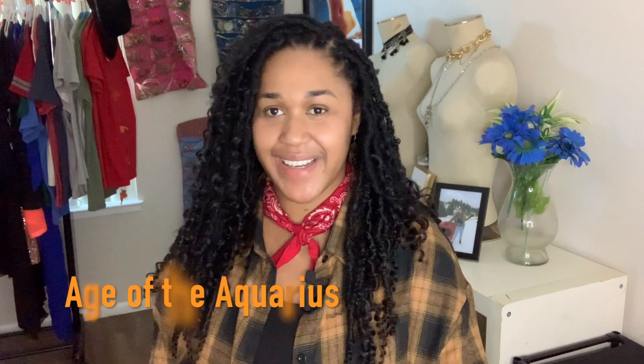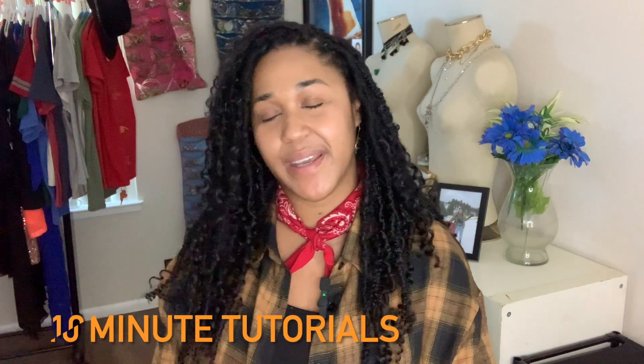Hey everyone, it's Age of the Aquarius. Today I'm back with another 10 minute makeup tutorial. It has been five months, I know, but I am back with a two-parter. This video will be my old makeup routine that I've been doing for like five, six years. And then the next video will be my current routine that I just discovered and I'm so excited about it.